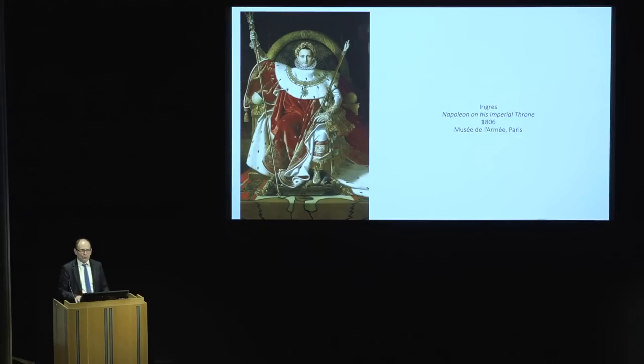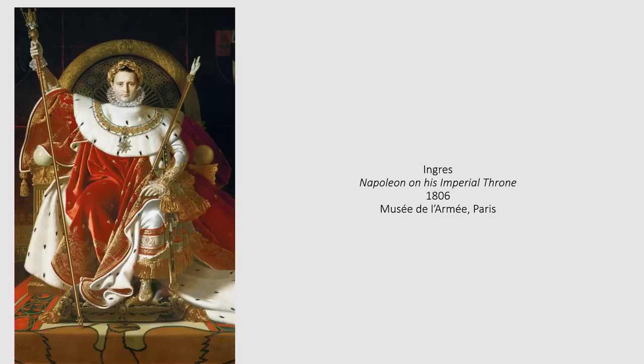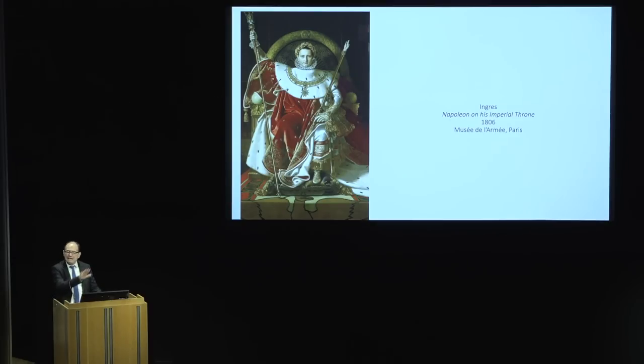David realized almost immediately that this young provincial boy from the south of France was in fact his most brilliant student ever, the one who would force his own studio in new directions. By not very long into the 19th century, David was already saying of him: 'He's mad, he's insane, I don't know where he's going with his art.' And I will tell you some of what David saw as his problems with this young student.